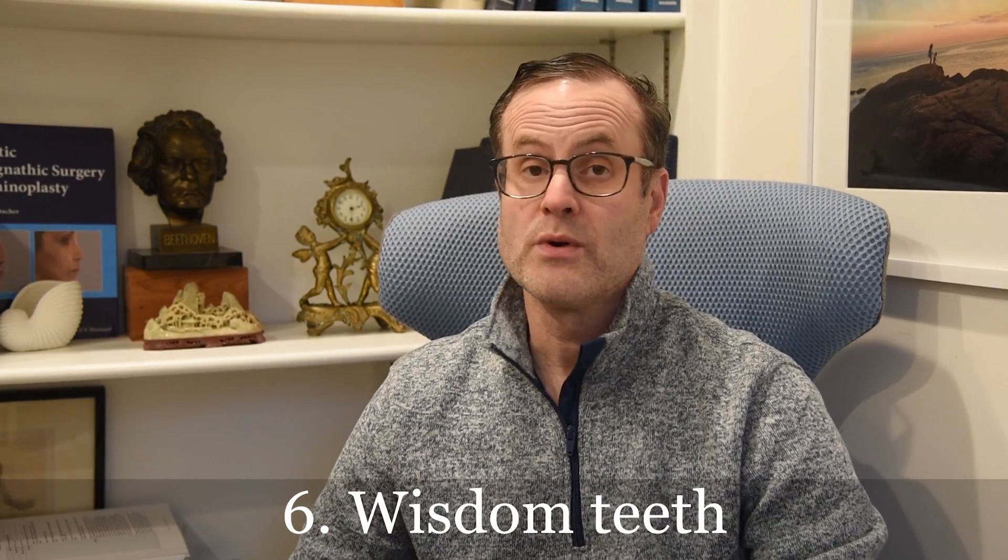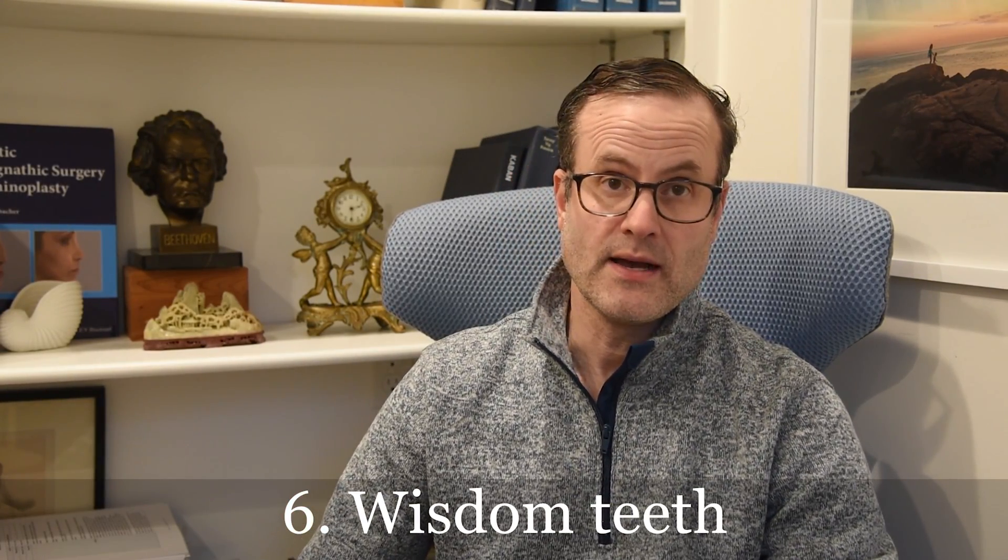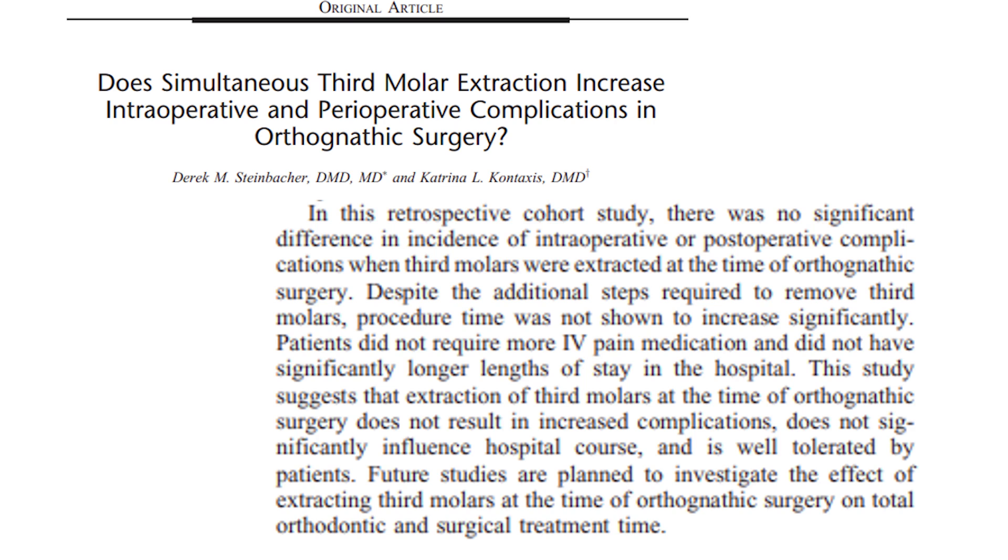Number six: we can remove your wisdom teeth at the same time. Traditionally you needed to have these removed ahead of time, but these days — and we'll show you a reference to one of our papers — we can remove them at the same time. This saves you an additional procedure ahead of time, and you recover just fine having them removed at the time of jaw surgery.